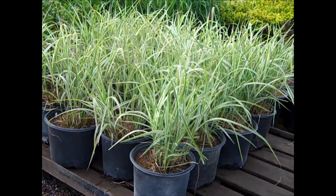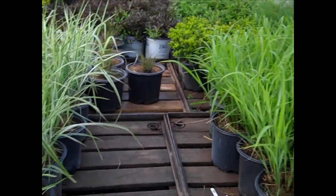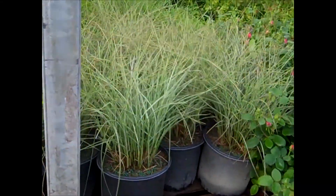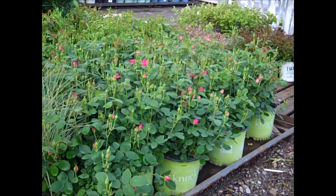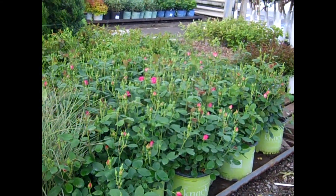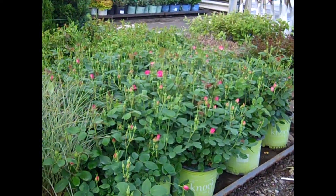More grasses to show you. This is a 3-gallon Variegata, and you can see they're coming up nicely. Then we have Strictus, and this one here is Morning Light. I just want to pan over — a lot of outstanding roses coming up. We did a blast on some new exciting colors. These are Knockouts — I believe these are double pinks — and you can see we have beautiful roses available.